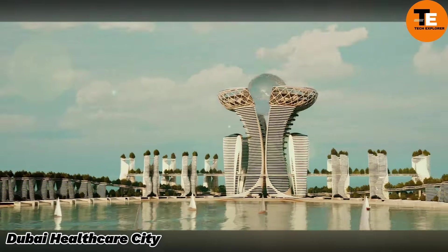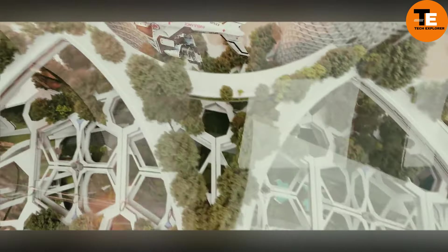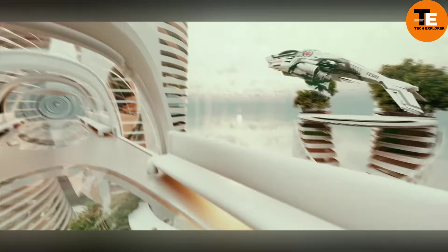Dubai Healthcare City is a premier destination for exceptional medical care and wellness. Established in 2002 by His Highness Sheikh Mohammed bin Rashid Al Maktoum, DHCC is a free economic zone dedicated to healthcare, medical education, and research. It comprises two phases: the first focuses on healthcare and medical education, while the second — still under development — emphasizes wellness. With over 120 inpatient and outpatient facilities and diagnostic labs.